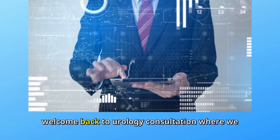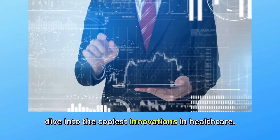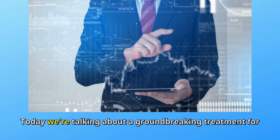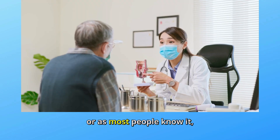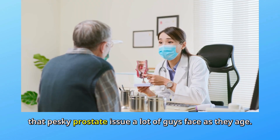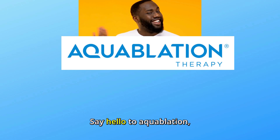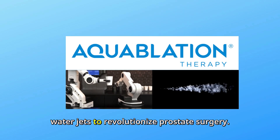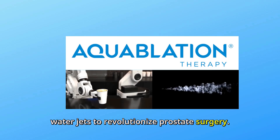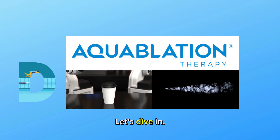Hey everyone, welcome back to Urology Consultation where we dive into the coolest innovations in healthcare. Today we're talking about a groundbreaking treatment for BPH, or as most people know it, that pesky prostate issue a lot of guys face as they age. Say hello to Aquablation, where high-tech robotics meets the power of water jets to revolutionize prostate surgery. Let's dive in.